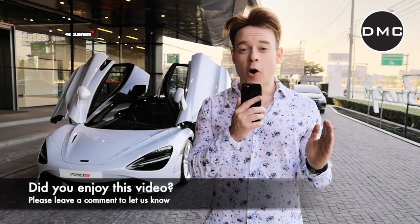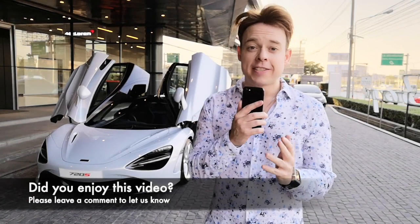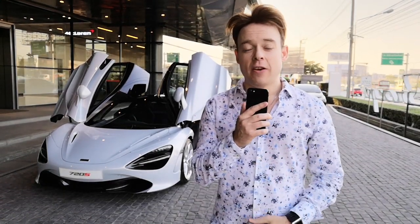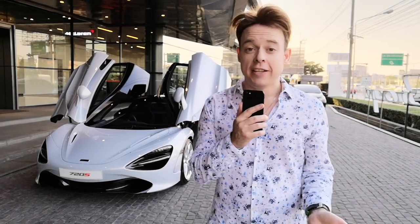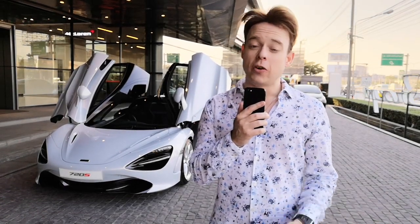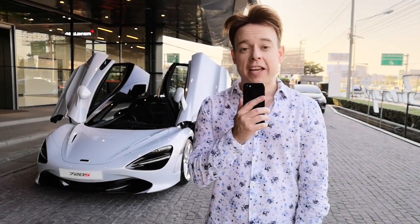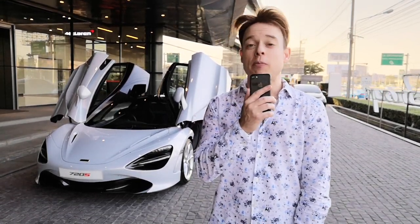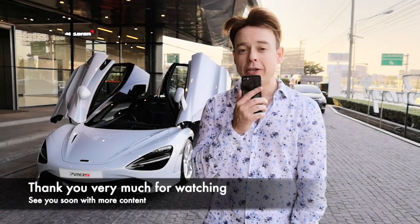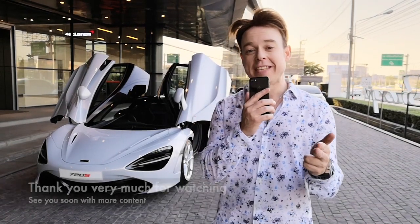I hope you enjoyed this video giving you a little insight about what we do at DMC when the product is finished. If you want to see more of this kind of content, let us know in the comments. If you enjoyed this video, please hit it with a thumbs up, and if you haven't subscribed yet, please subscribe to our channel — it would really help a lot. Thank you for watching, and we'll see you next time with more content. DMC life.